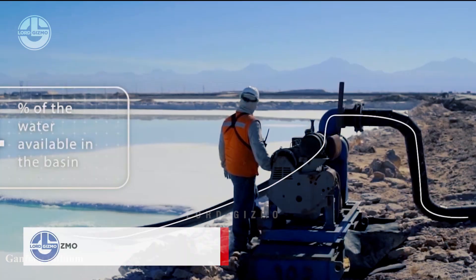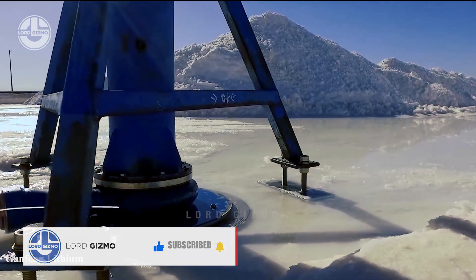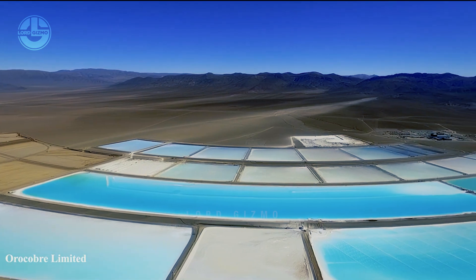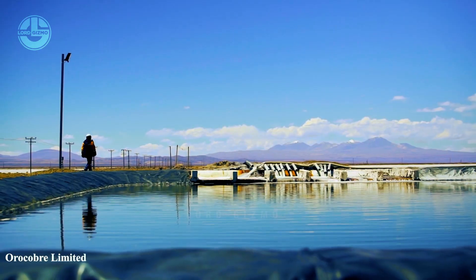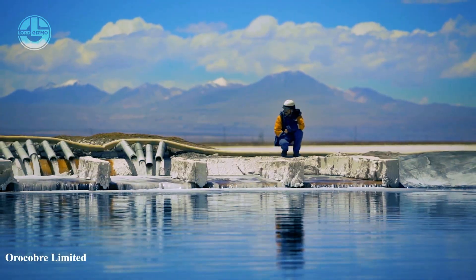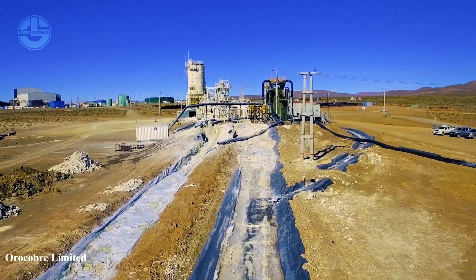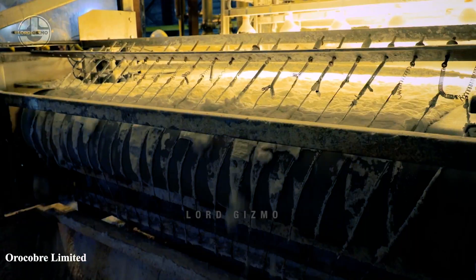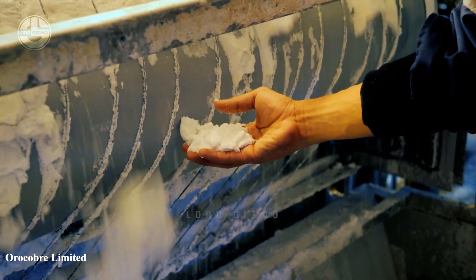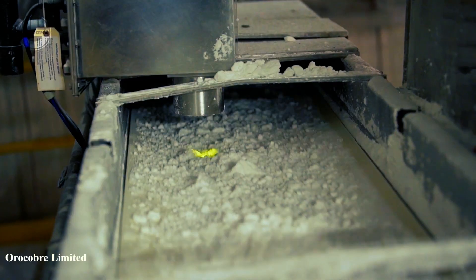During the evaporation process, a mixture of hydrated lime is introduced to the brine to induce the precipitation of undesirable elements, notably magnesium and boron, forming compounds such as magnesium hydroxide and calcium boron salts. This concentrated brine is then further processed to remove impurities such as magnesium and calcium through methods like precipitation or ion exchange.